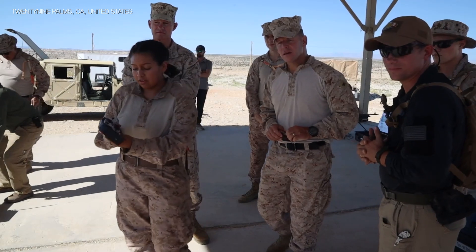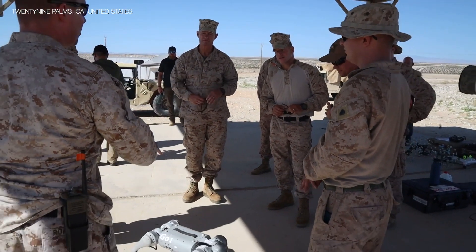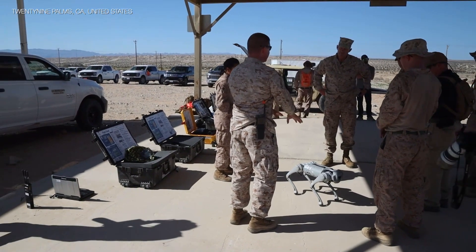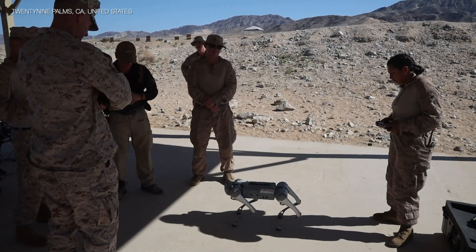It's important to know, gentlemen, this is not a mil-spec platform. This is not what we would issue to Marines. This is a test platform for ONR. Battery life, optics, and ability to maneuver over terrain — this is not specifically what the Marines would field; those capabilities continue to increase.